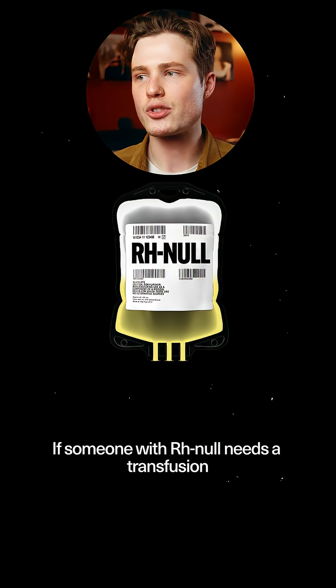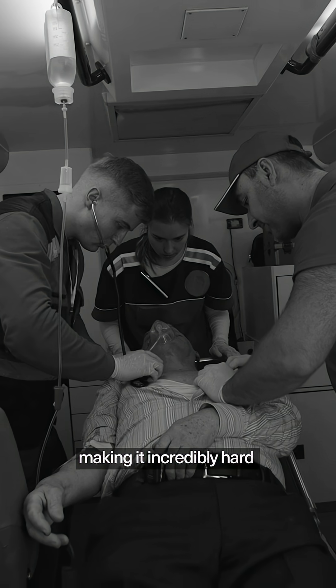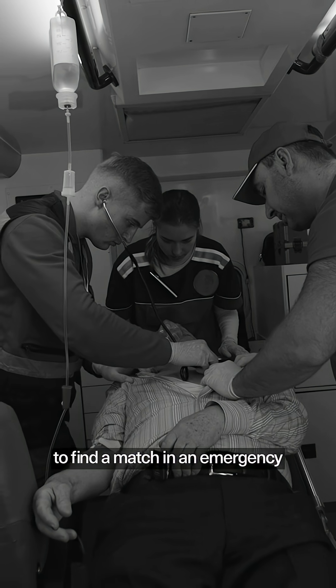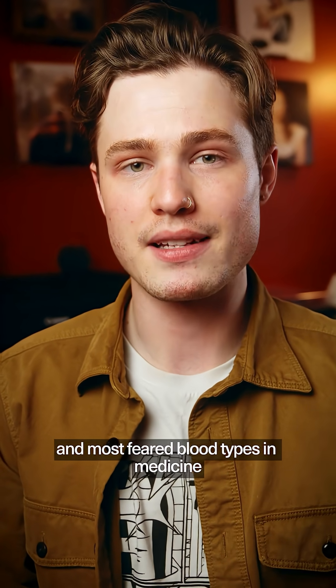If someone with Rh Null needs a transfusion, only Rh Null will work, making it incredibly hard to find a match in an emergency. This makes it one of the most sought after and most feared blood types in medicine.